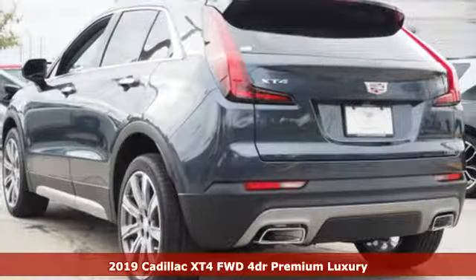Intercooled turbo inline four-cylinder engine, gas pressurized shocks, Bluetooth streaming audio, doors and push-button start proximity key, dual zone climate control, configurable instrument gauges, active noise cancellation.